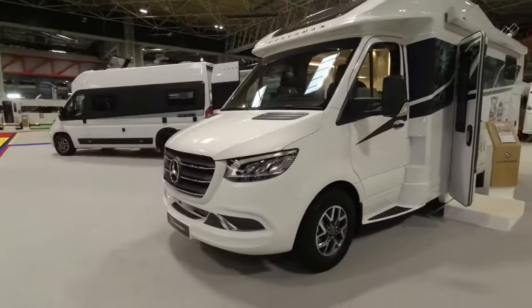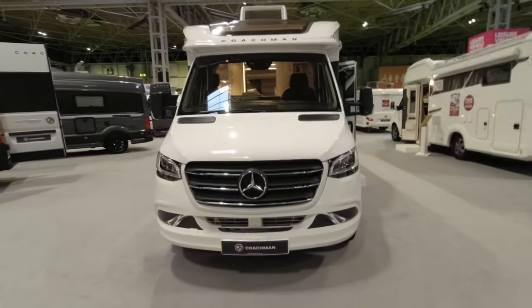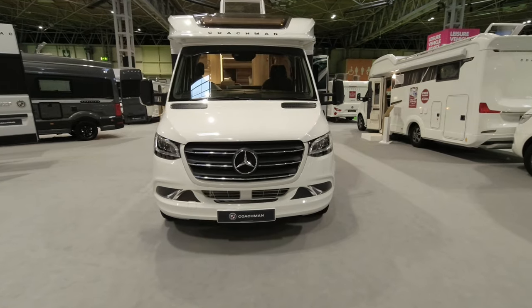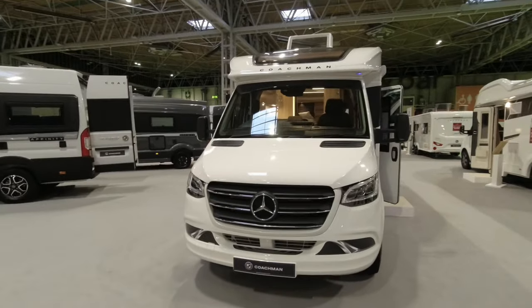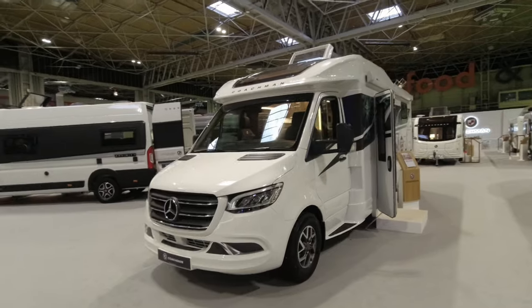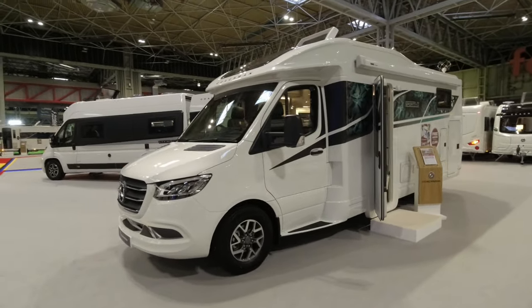The Sportivo is based on the Mercedes cab and I believe it does have an Alco chassis. We can see that big Mercedes badge and there are some decals down here on the front. It comes with 170 brake horsepower and, as I say, it is three and a half tons, but you can actually up-plate this to about four and a half tons.